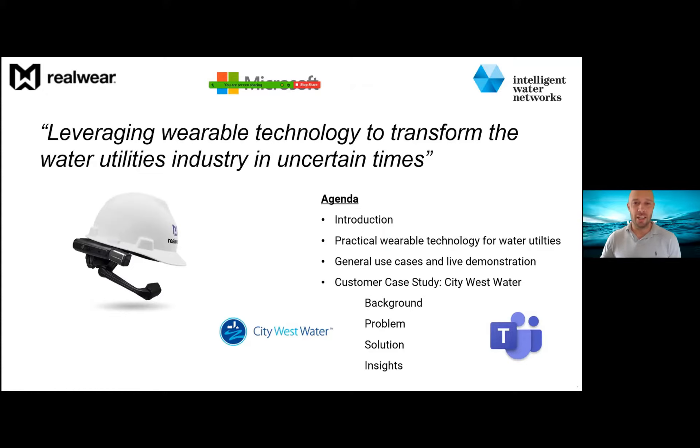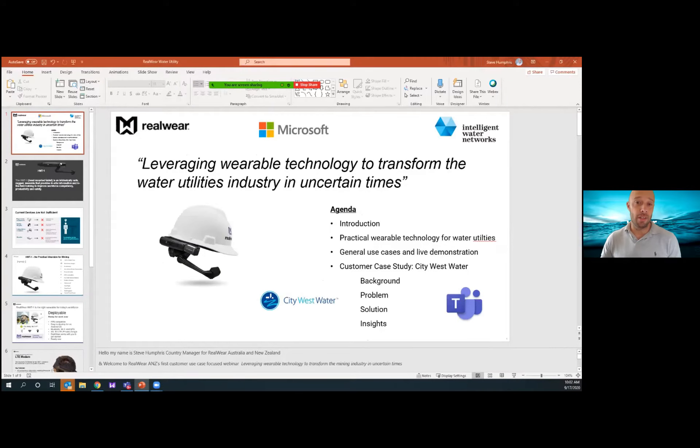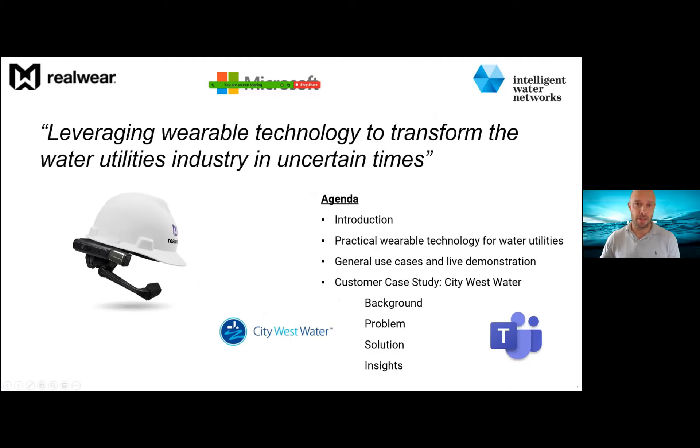Steve is the in-country manager for RealWear across Australia and New Zealand. He has been working with the water industry for 15 years focusing on governance, risk, compliance, HSC management systems and mobile technology solutions. Joining him is Cam, solutions engineer at RealWear Australia New Zealand, a qualified health and safety professional with 15 years experience working in high risk industries with a focus on deploying technology to step change health and safety outcomes. Cam also spent two years at Water Corp.